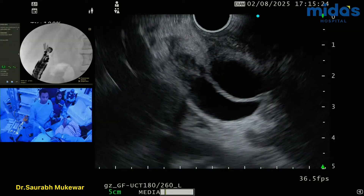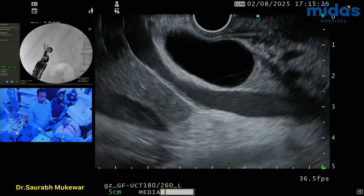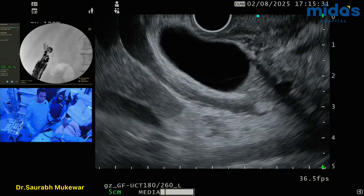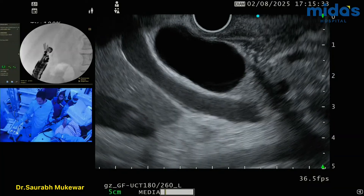Typically we would go left lateral, sometimes supine. This is fine right now.